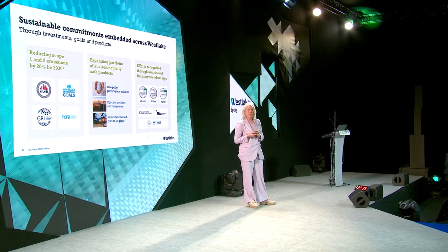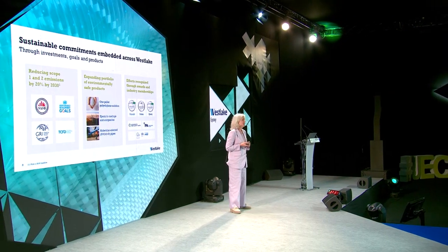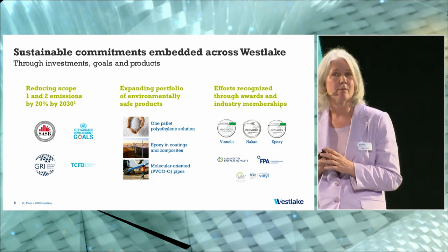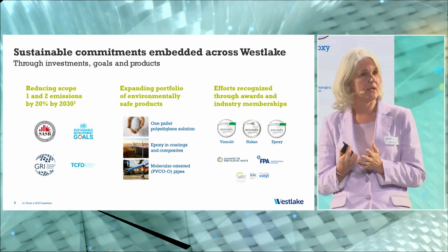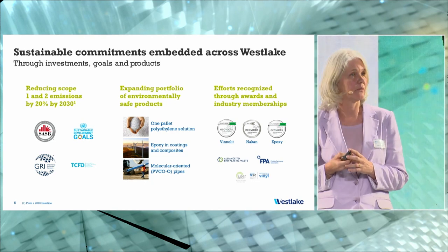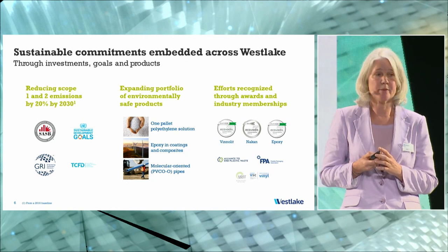Westlake takes sustainability very seriously — it's embedded throughout our organization. Our strategy is aligned with United Nations sustainability goals, and we report according to formal sustainability structures like TCFD, GRI, and SASB. We've also established a goal to reduce our carbon footprint, scope 1 and 2, by 20% by 2030 compared to a 2016 baseline. Those projects are already ongoing, covering energy efficiency and replacement with renewable energy.